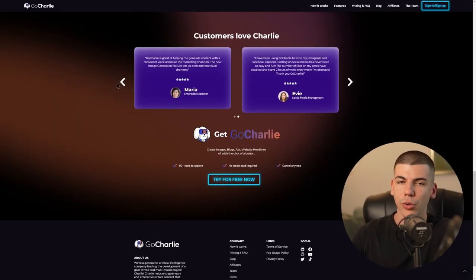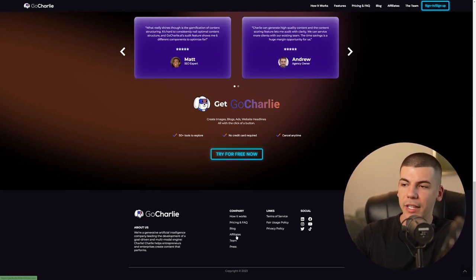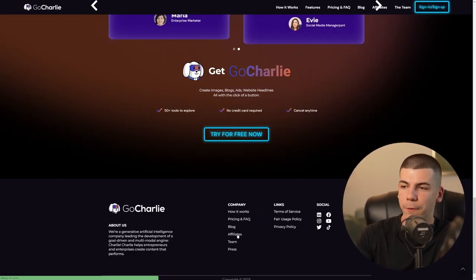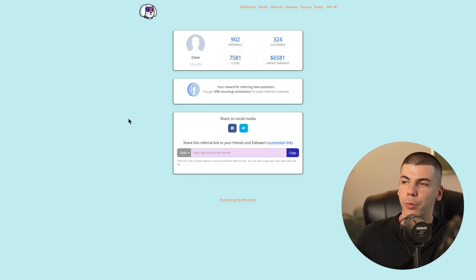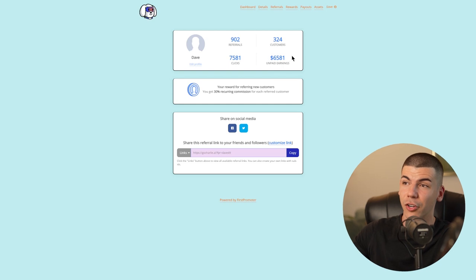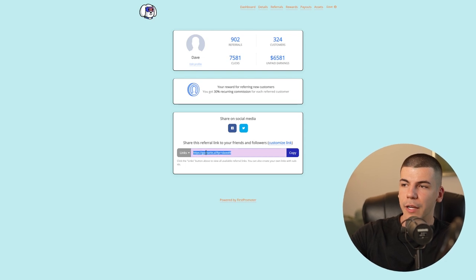Once you find the AI tool you want to use, you basically just scroll all the way down to the bottom of their website. In most cases you'll be able to find their affiliate program. So you just click on affiliates and that takes you to their affiliate program where you can sign up. I've already signed up for their affiliate program and I currently have $6,000 in unpaid earnings with GoCharlie. So you find all these different AI bots, sign up for their affiliate programs — most of them have one — and then grab your affiliate link.